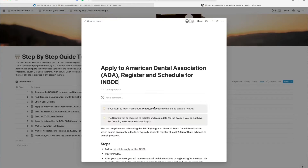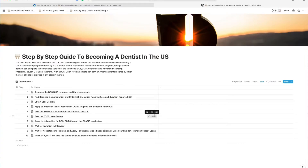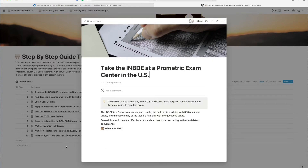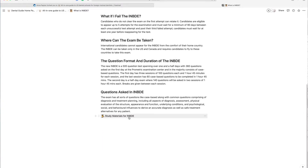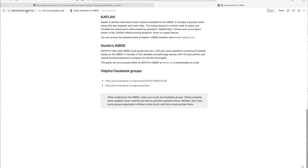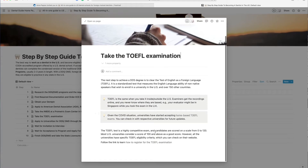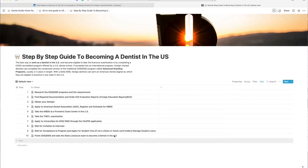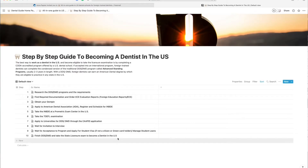You can find all the documentation required for EC evaluation reports — what type of evaluation you need, how to apply for it, what to request, how much it costs, and a lot of other details. You also need to know how to obtain your DAMP, what it is, why you need it, how to apply for INBDE, how to register and schedule it with a Prometric center, what the INBDE is, what you need to study, and what the study materials are — everything is in our dental guide.